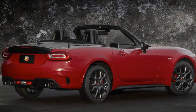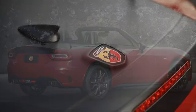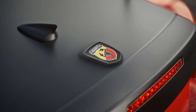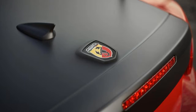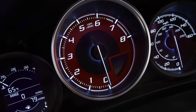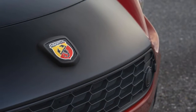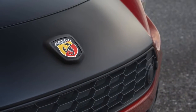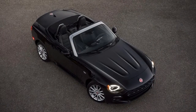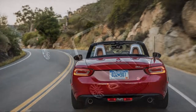The 2018 Fiat 124 Spider's name traces its roots back to the 1960s, but its bones are much newer than that. The two-seat sports car shares a structure with the Mazda MX-5 Miata, but the Fiat makes an effort to strike its own path. While it is built in Japan by Mazda, it has Italian model names like Classica, Lusso, and Abarth, unique styling, and a Fiat engine under the hood.